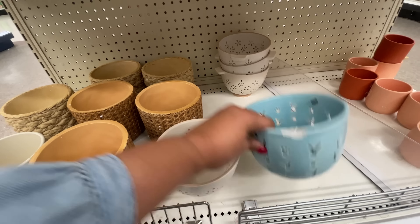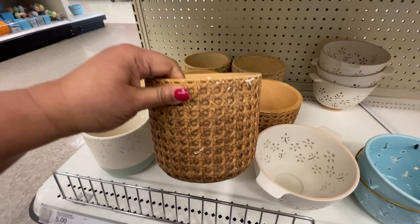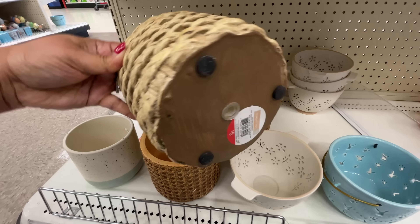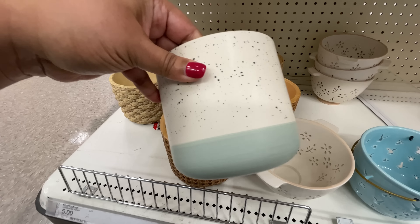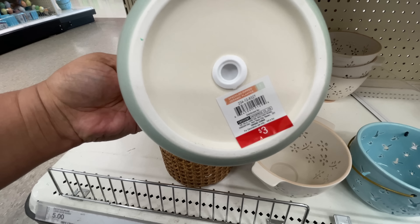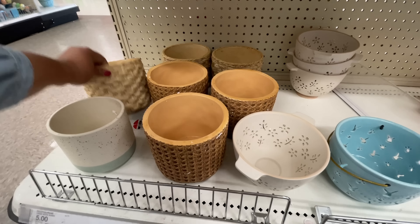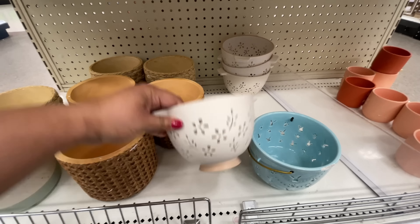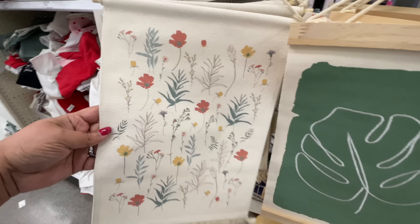I noticed that these little gnomes were hiding over here - these are a dollar! I finally found this little colander. We saw the blue one last week, but this beige/tan one is the one I've been looking for - here it is! Also these little planters - so cute - five dollars. The colanders are five as well. Then there's this one sitting with the rest of the crew, that one is three.